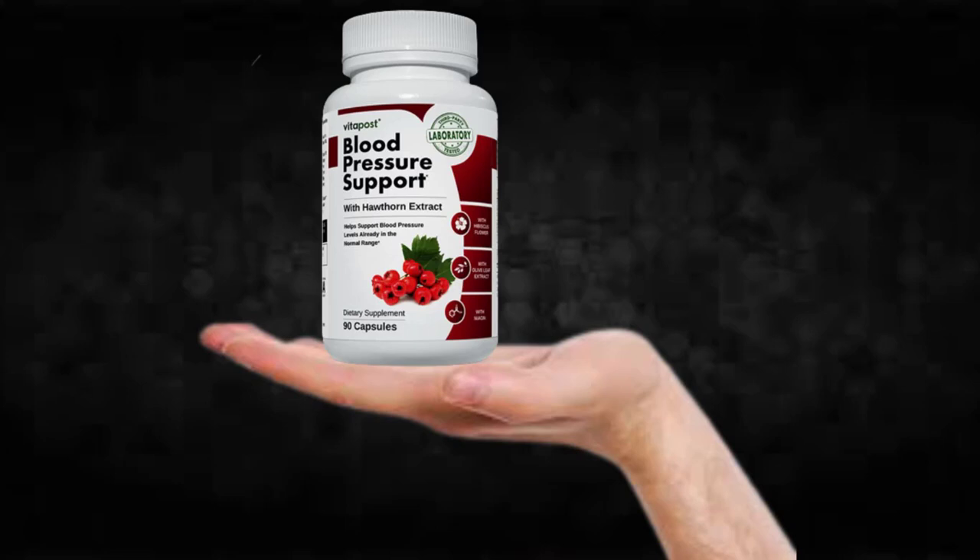Hi, my name is John and today I'll tell you everything you need to know about blood pressure support before actually buying the product. I also have two really important alerts so pay close attention to what I have to tell you.